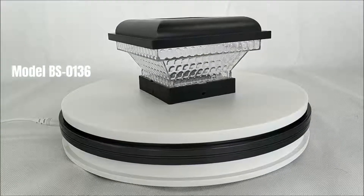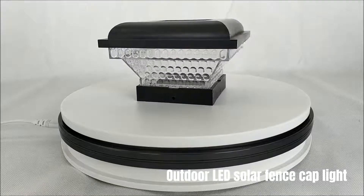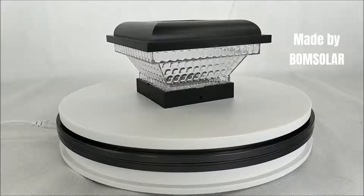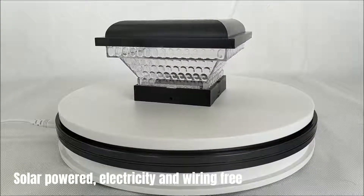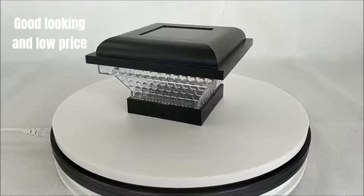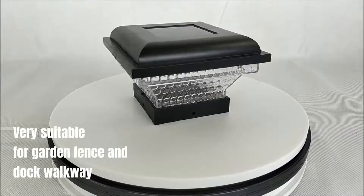Model BS0136 Outdoor LED Solar Fence Cap Light, made by BoomSolar. Solar-powered, electricity and wiring-free. Good-looking and low-price. Very suitable for garden fence and dock walkway.